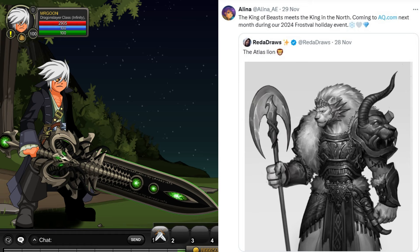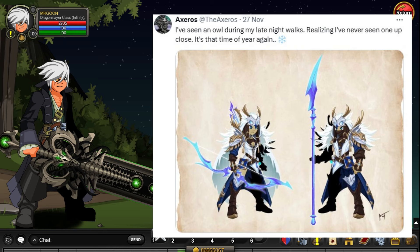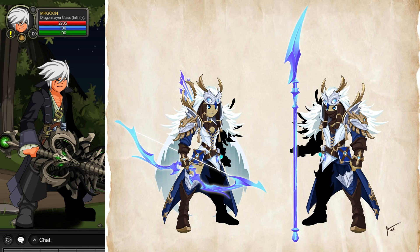Moving on, we have the king of the beasts, the king in the north, coming to AQ next month during our Frost of All holiday event — so maybe a boss monster that we're going to be taking on. Here we also have Axaros with, would you believe it, a Frost of All set with more icy themed items.